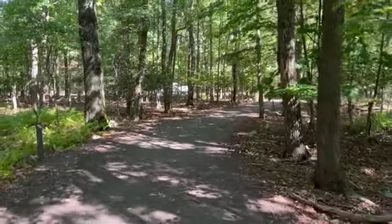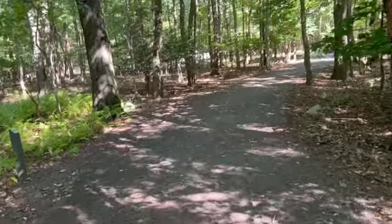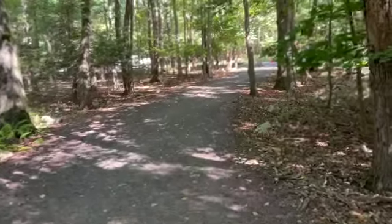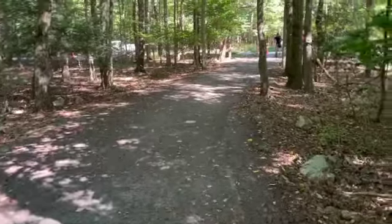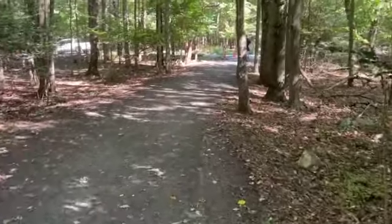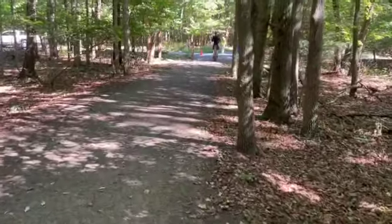Ramblin' Rusty here. I have arrived at Hawk Mountain Sanctuary. I paid my seven dollars for trail B and I'm headed up to the mountain.